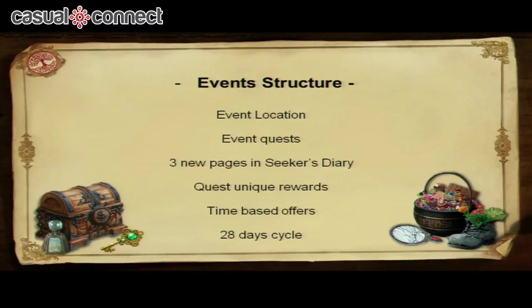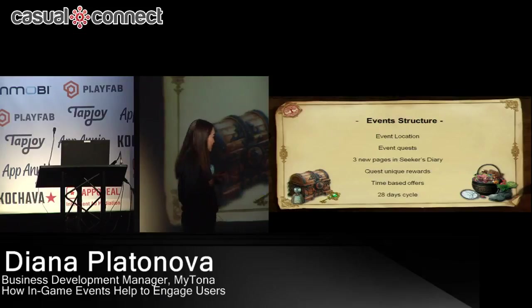Let's look at the event structure we have in Seeker's Notes. Every month we have an update that comes with an event, and the event lasts 28 days. It comes with one event location, 30 event quests, three new pages in the Seeker's Diary — which means the events add more content — plus unique quest rewards and time-based offers.